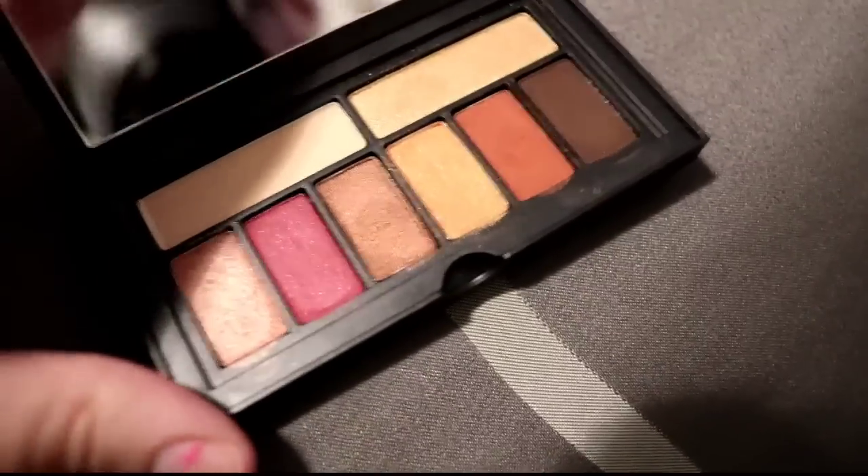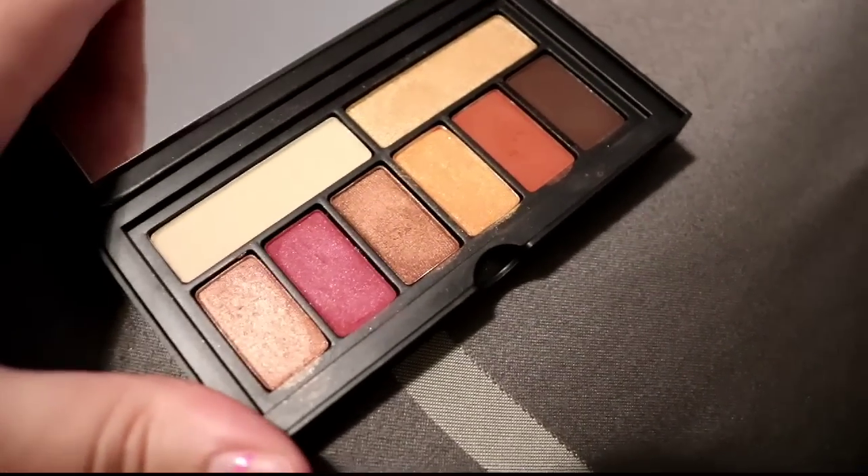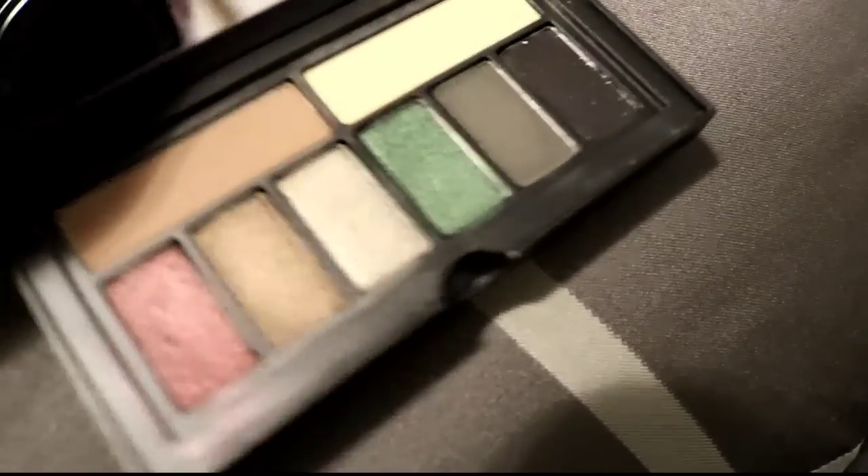This is the Smashbox Ablaze palette and mine is awesome — awesome pigmentation, awesome blendability. I do like this palette so I'm going to keep it. I know a lot of people had issues with theirs.